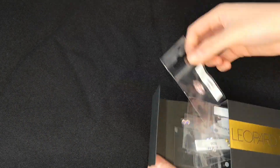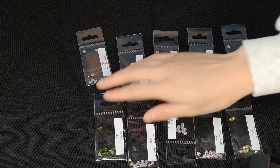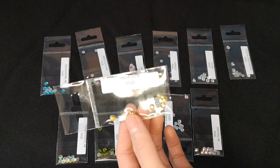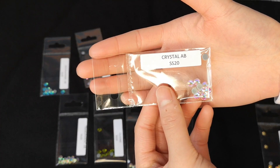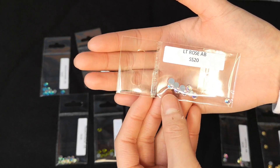Up next are the free samples I ordered that came with the color card. I requested that they send me some samples of the light rose color because pink is one of my favorite colors, and they kindly sent me both hotfix rhinestones and sew-on crystal samples. They sent me a total of 12 different samples which contained some A-beat rhinestones.